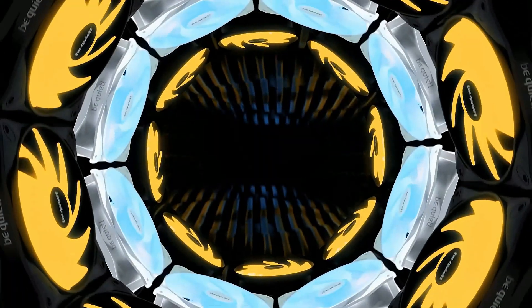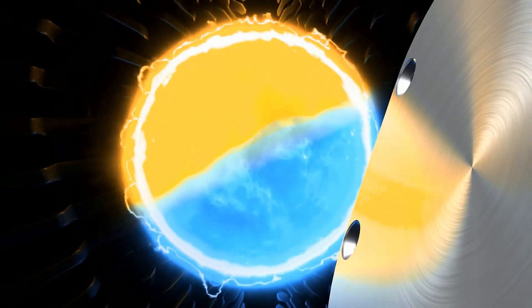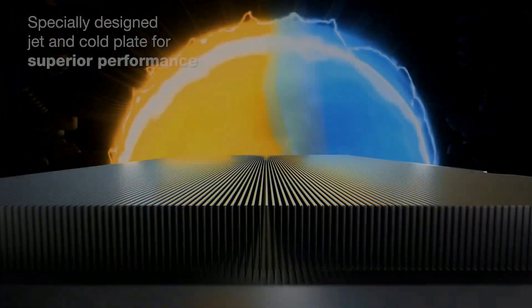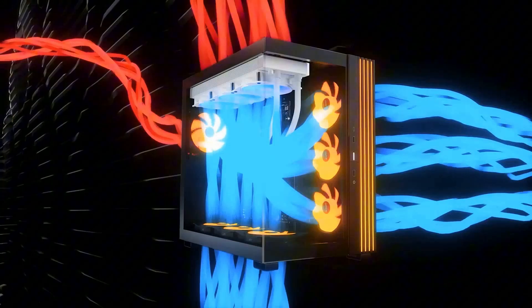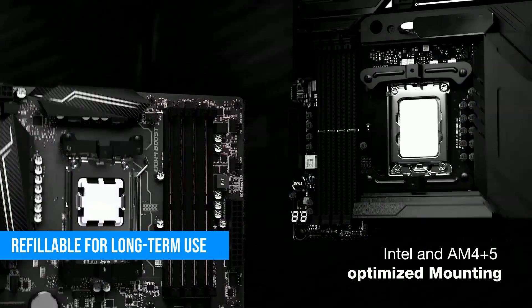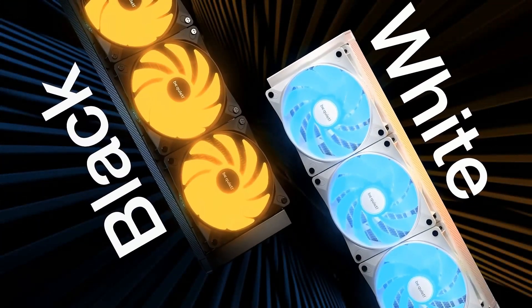You can top off the coolant years down the line. So if you're building a system you plan to keep long-term, this cooler's got actual staying power. Installation's a bit fiddly — there are more parts than I'd like, and the cables could use some tidying. But if you care about acoustics, reliability, and long-term use, this cooler earns its price tag.